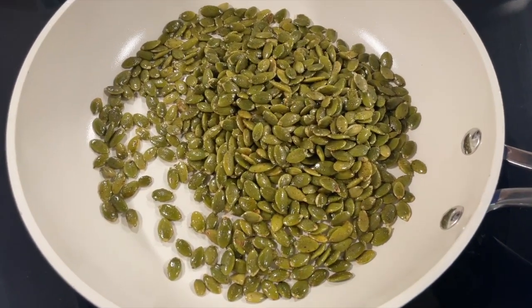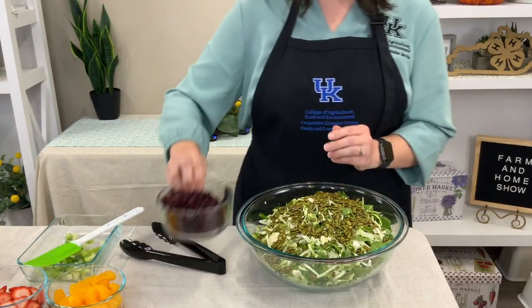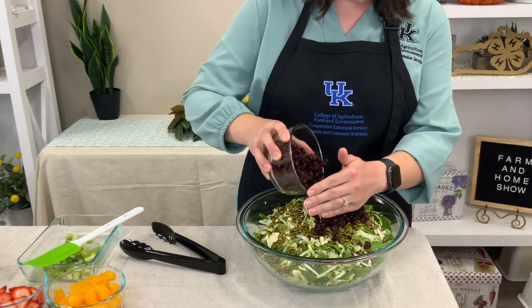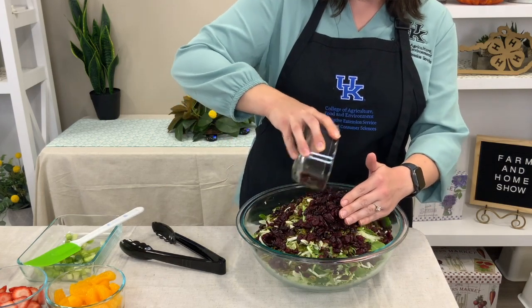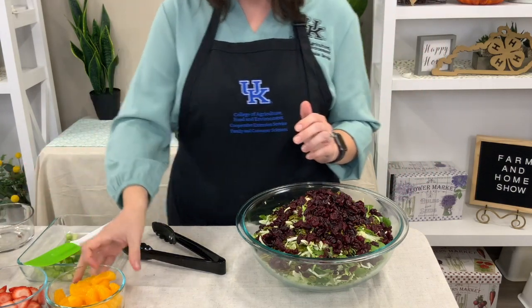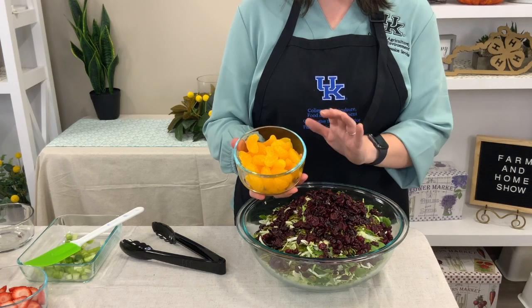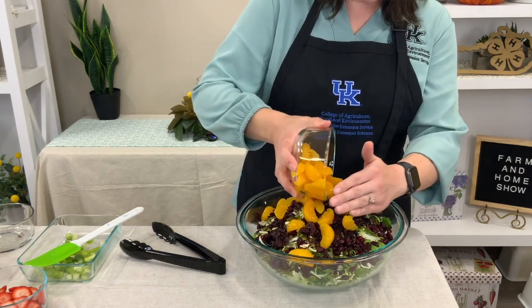We're going to add the pepita seeds on top, and then we've got some dried cranberries, about a cup and a half, which are going to contrast really nicely. It's already looking really pretty, Kristi.